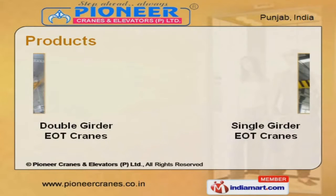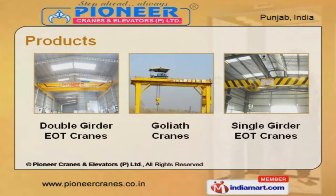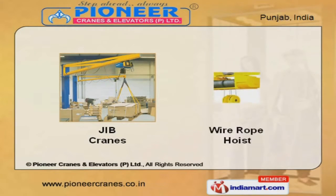We offer a wide array of double girder E.O.T., Goliath, and single girder E.O.T. Cranes. Our jib cranes and wire rope hoist are best in the industry, amongst others.